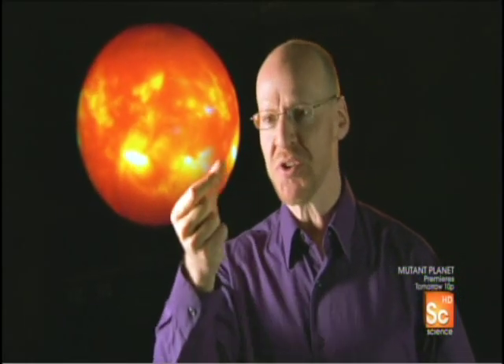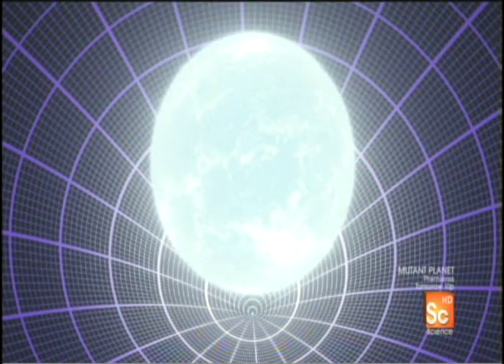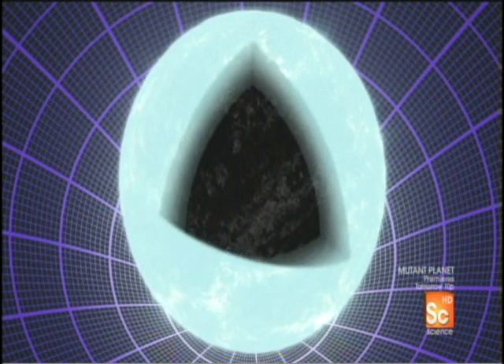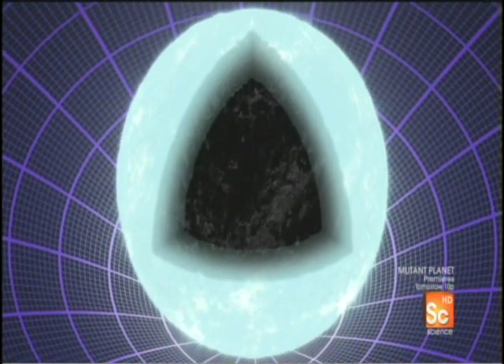A white dwarf is a pretty amazing object. It's incredibly dense. If you could take a sugar cube-sized chunk of white dwarf and put it on the surface of the Earth, it would be so dense it would fall right through the ground. At the heart of a white dwarf, astronomers believe there's a giant crystal of pure carbon — a cosmic diamond, thousands of miles across.